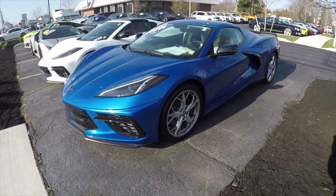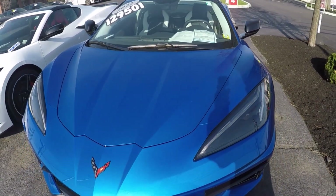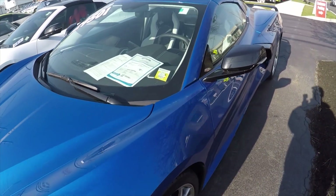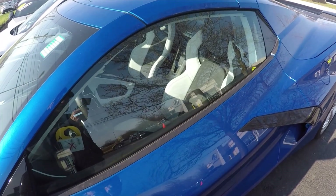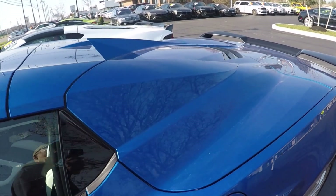This is another C8 — a 2022 for $129,500, and I think this only has 5 miles on it. It's got the SkyCool interior with the two-tone black seat insert, and this one's a convertible.